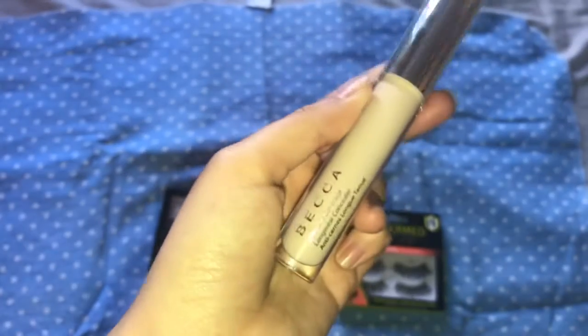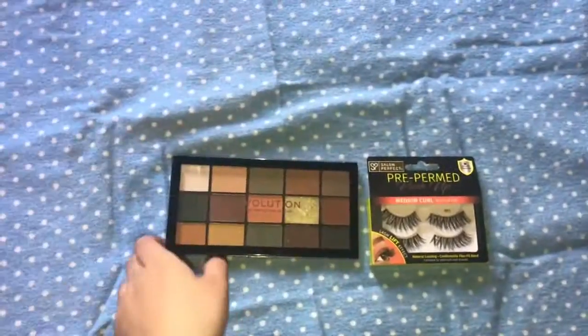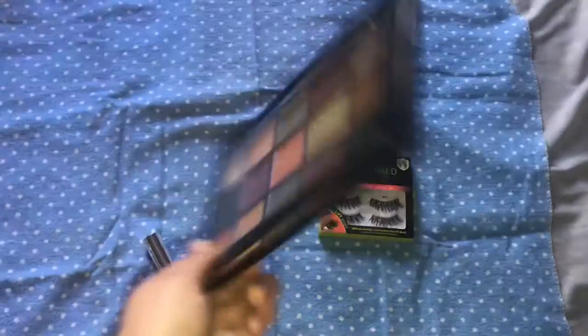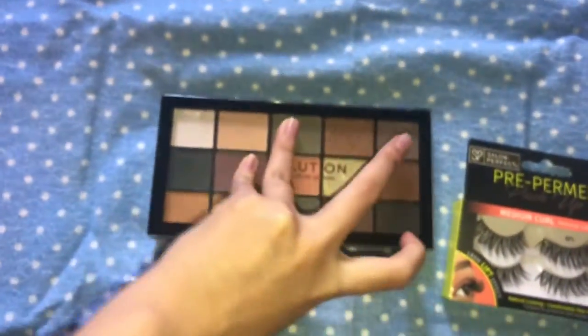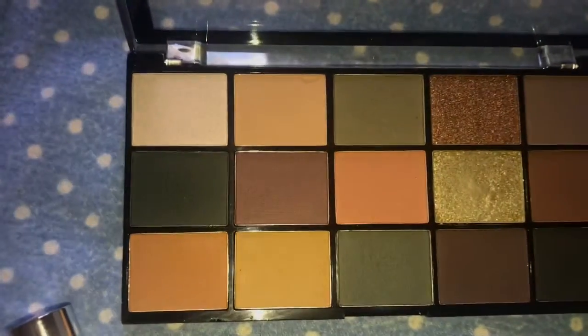This is the concealer. Also from Marshall's, I got this Revolution Makeup Division palette for $4.99. This is what the colors look like.